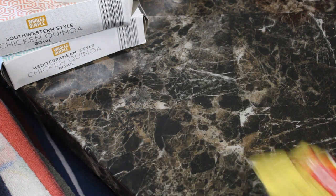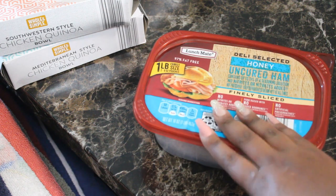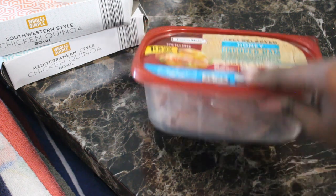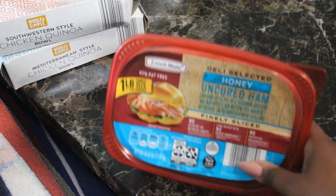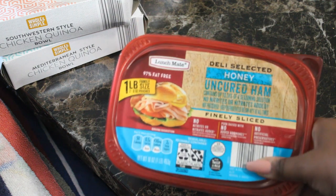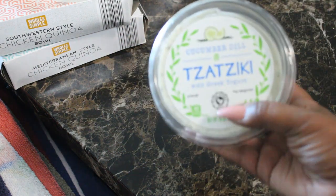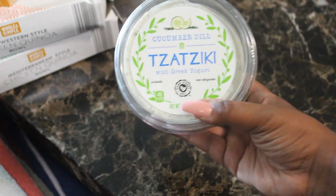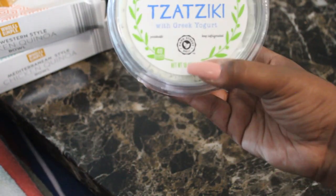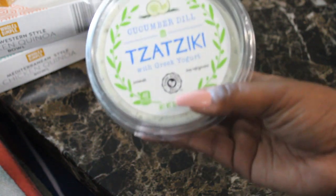Next we have the deli selected honey uncured ham — usually around three or four dollars — and you get a nice amount of thinly cut slices. I also picked up something new: a cucumber and dill dip, which is what you'd use if you got a gyro.